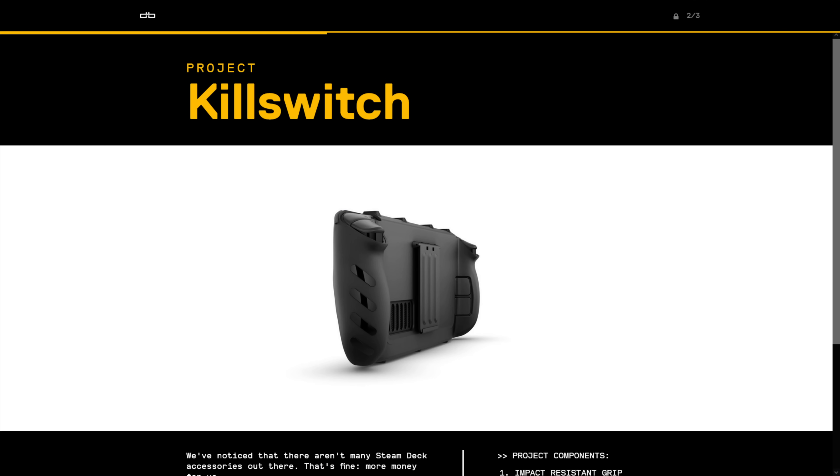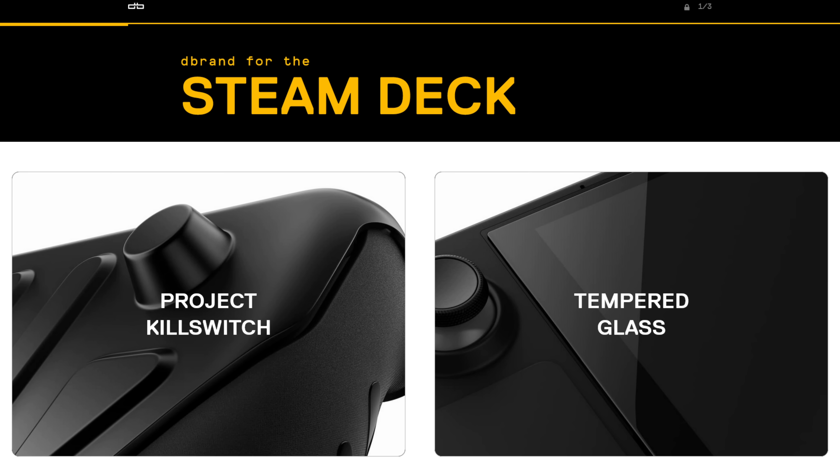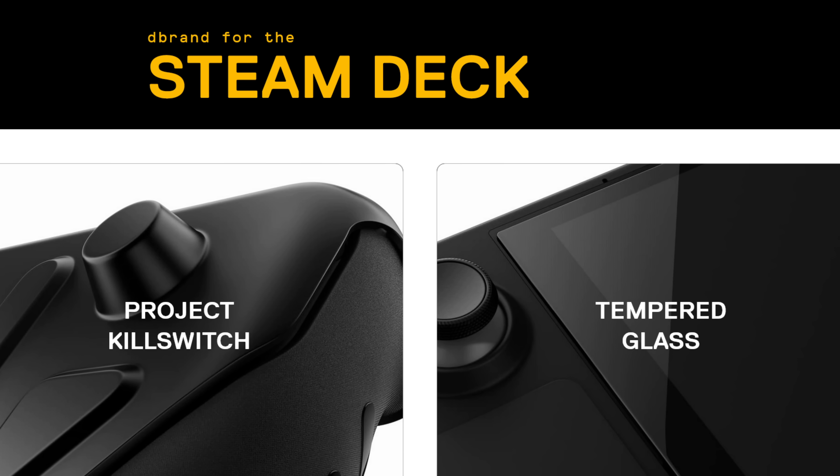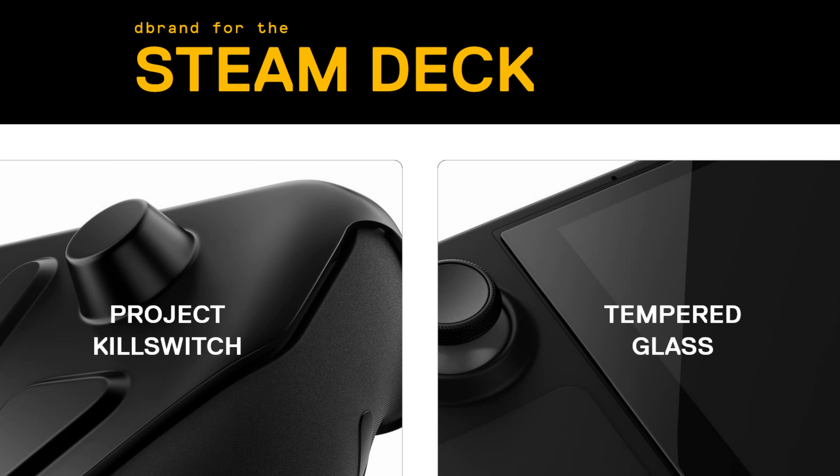Let's talk about dbrand and accessories for the Steam Deck. In addition to announcing Project Kill Switch, a sturdy case for the Steam Deck, dbrand also recently announced a tempered glass screen protector pack. Also included are a few alcohol wipes, dust removal stickers, a squeegee, and a microfiber cloth. Looks like you're going to have no problem finding accessories for the Steam Deck once you get yours.